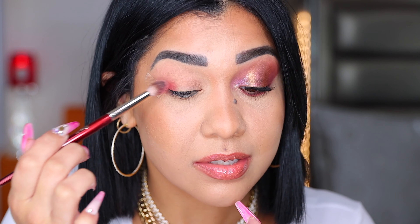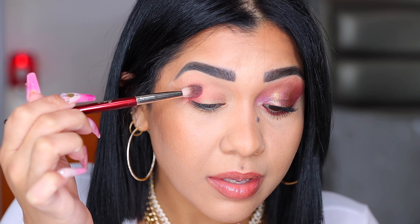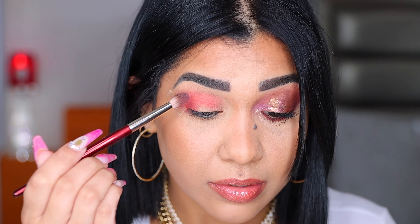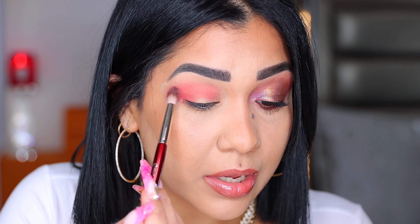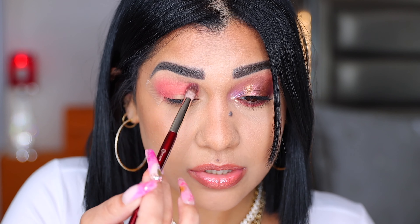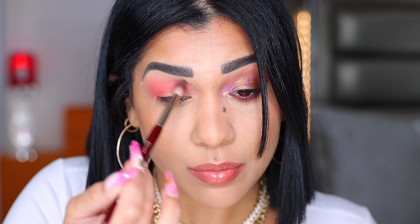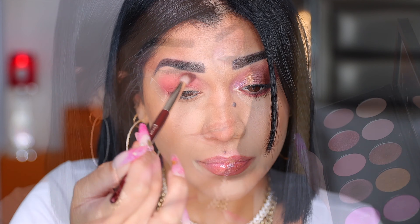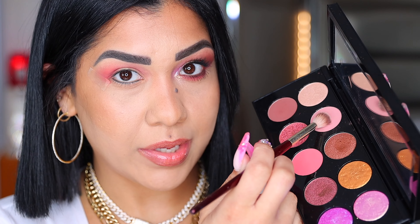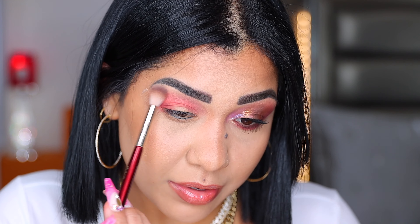I'm packing it into my crease and then blending it. Look at that — that is so pretty. With the tip of the brush I'm blending the edges only, in slow light circular motions. I'm going to bring this shade all the way into the inner part of my eye. With my BK Beauty 201 I'm going back with the first shade and applying it right on top.